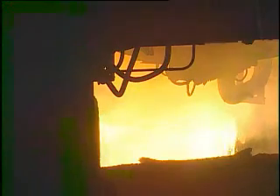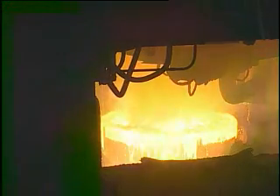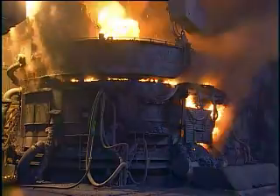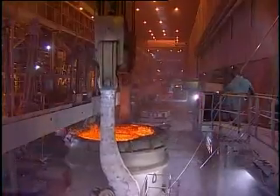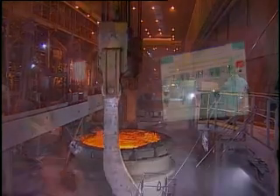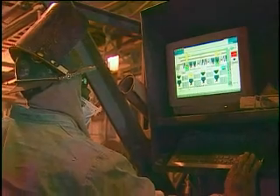The melt area of a steel mill is one of the harshest industrial environments in the manufacturing world. This environment, where temperatures soar to 3,000 degrees Fahrenheit and raw materials are measured in the hundreds of tons, puts an incredible strain on equipment and control systems.